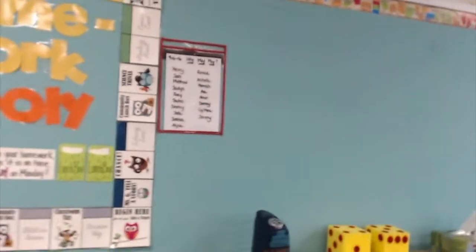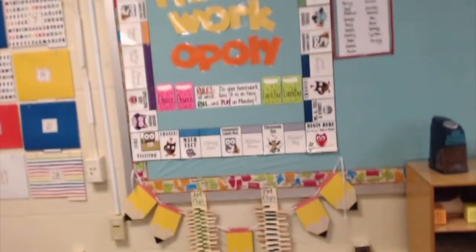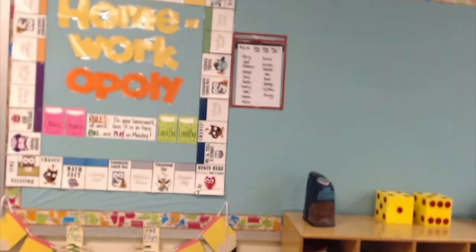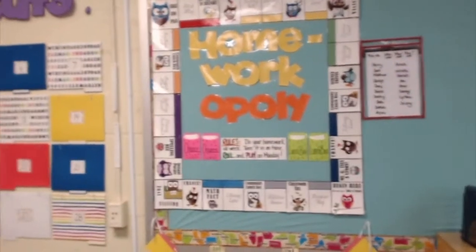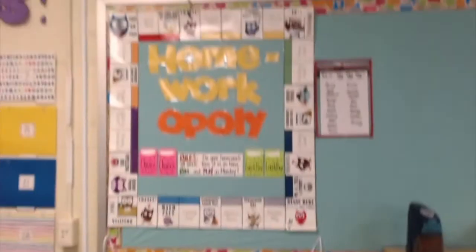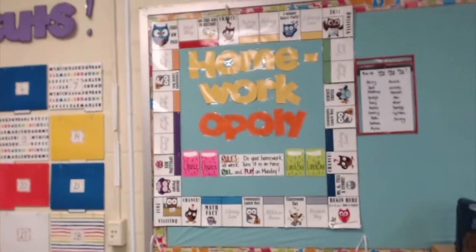I finally created a Homeworkopoly board, which I'm really excited about and so are the kids. It's owl-themed because I love owls. Each week on Monday, students play Homeworkopoly with foam dice and can land on all sorts of spots — but only if they completed their homework the previous week and turned it in on time. I've taught them how to play and I'm trusting them to do it independently during the morning routine so we don't waste class time.